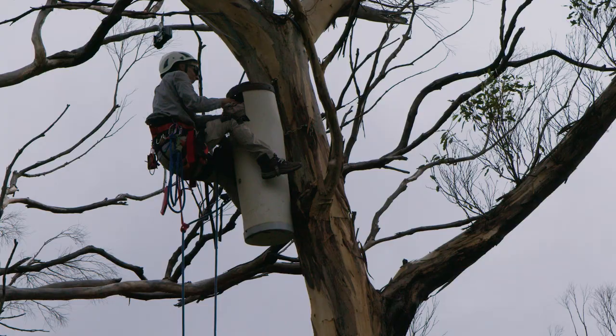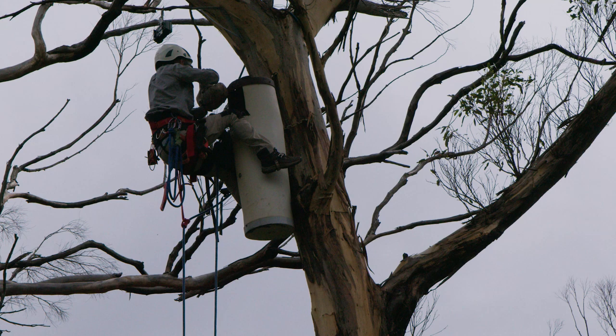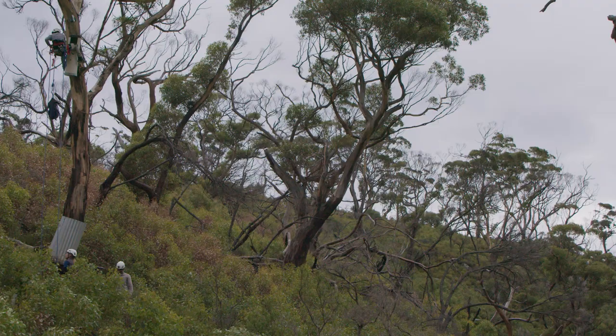One of us will climb up the tree to retrieve the nestling — we'll get it out of the nest box, put it in a bag, and send it down the tree on a rope.